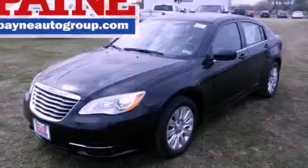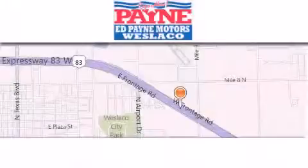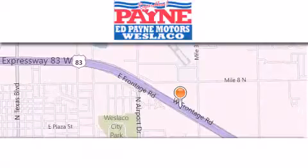Contact us today and schedule your opportunity to see this automobile in person. Thank you for considering Ed Payne Dodge for your next luxury vehicle.